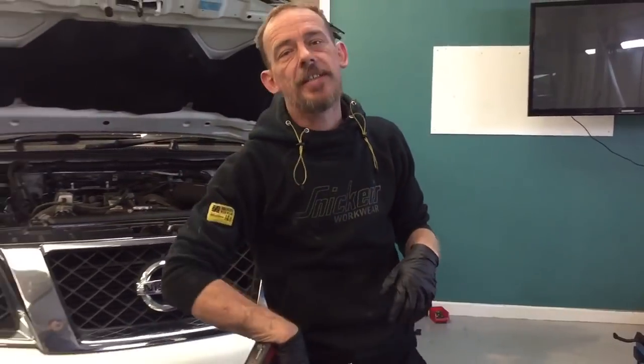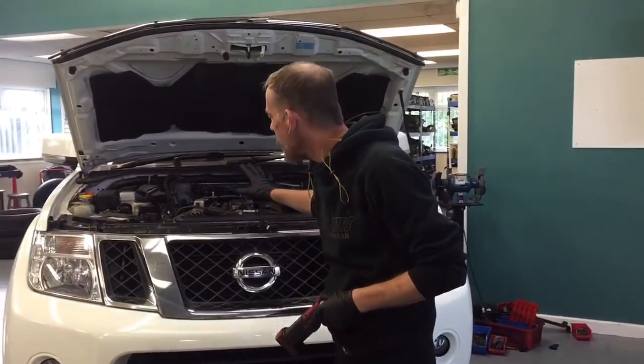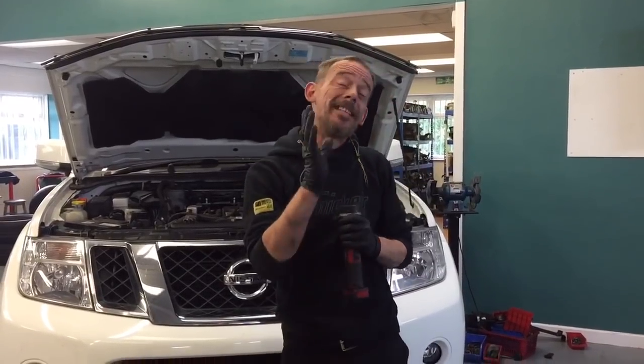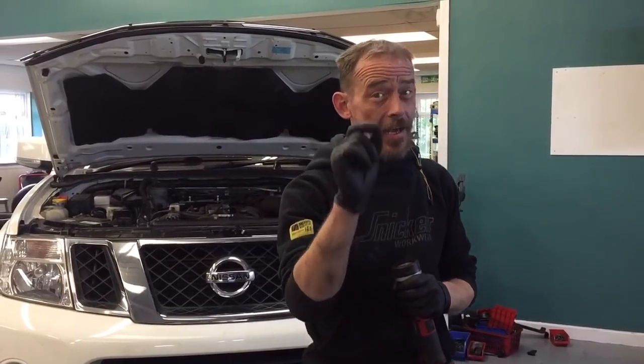There's also a crank position sensor. The crank position sensor is located in the gearbox and I'll show you exactly where that is in a minute. Now, when you come back with that particular fault, it's not always straightforward. Admittedly, the sensor can go faulty and sometimes it can be an easy fix, but that's not always the case — trust me.